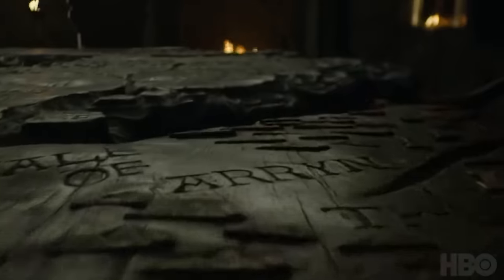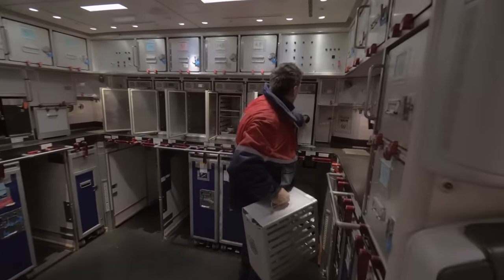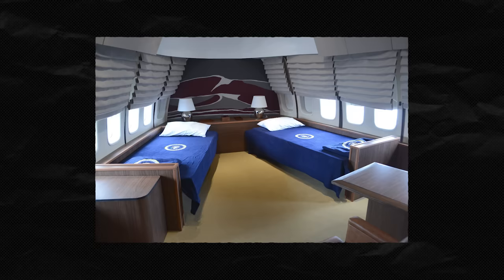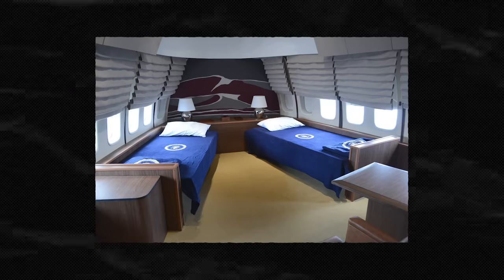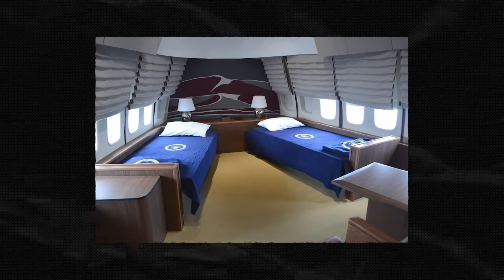Whether you're playing board games, napping, having meetings, or watching Game of Thrones on this plane, you can be confident that you'll get wherever you need to be with whatever you want. Because of the comfortable, well-equipped crew servicing your flight, the plane has state-of-the-art equipment in the cockpit, and there are large crew areas where flight attendants can rest up and prepare whatever your heart desires.